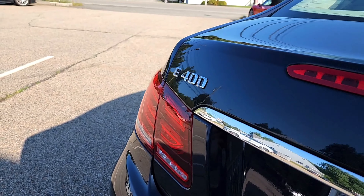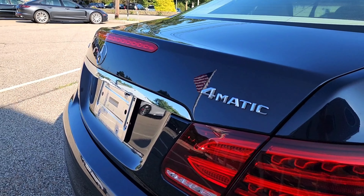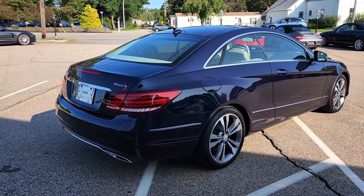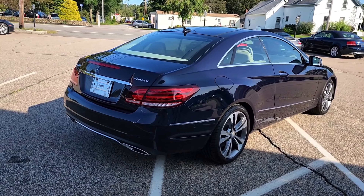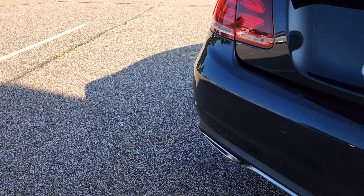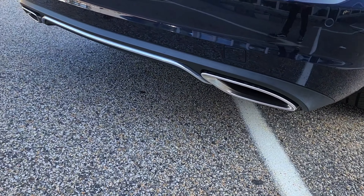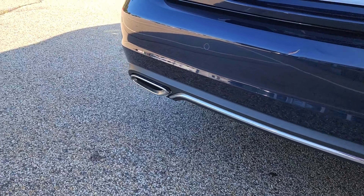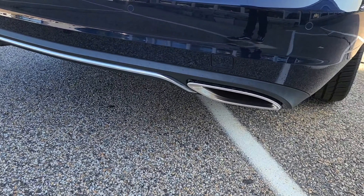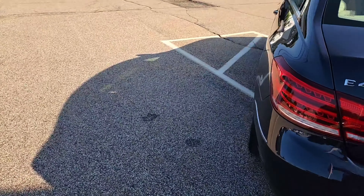You can see the E400 badge with some chrome trim underneath the Mercedes emblem and that 4Matic badge. The 4Matic badge refers to the all-wheel drive system fitted to this car, meaning it's going to be usable 365 days a year — especially here in New England, that is very relevant. The rear bumper cover presents well, and on the lower portion you have a black plastic lower valence with chrome exhaust tips on either side flanking a nice chrome diffuser trim.